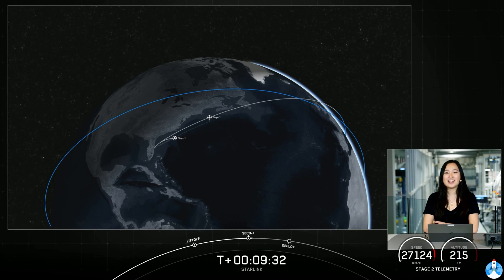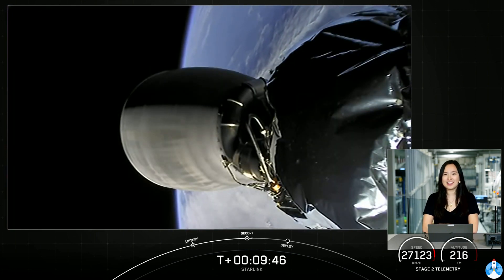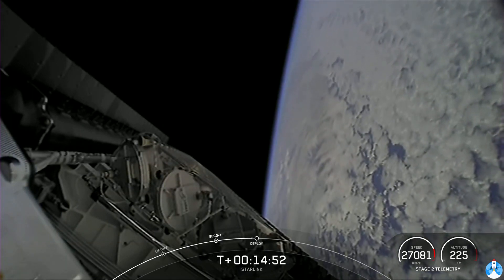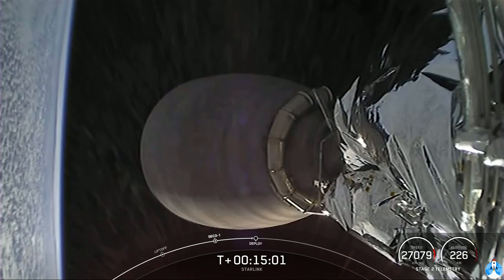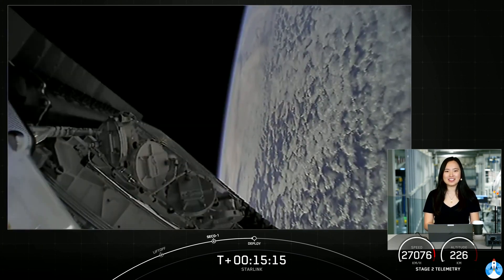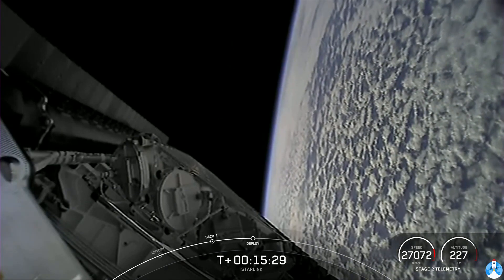We did just get confirmation of our Stage 1 landing — acquisition of signal. This is the 87th overall successful recovery of our Falcon 9 first stage. Next up will be payload deployment at about T plus 15 and a half minutes. We had a successful liftoff from Cape Canaveral Space Force Station at 7:19 a.m. Eastern Time. We then had successful stage separation, recovered our first stage after its ninth flight on our drone ship Just Read the Instructions, and had a successful second stage MVAC engine burn. We are now waiting on the deployment of our Starlink satellites — that should be happening in just about 30 seconds.